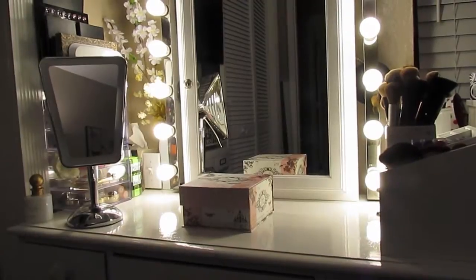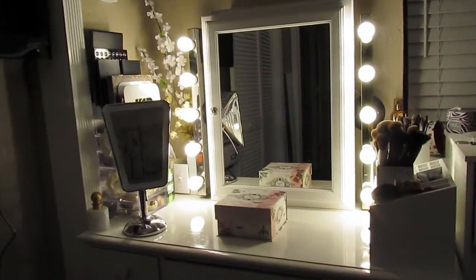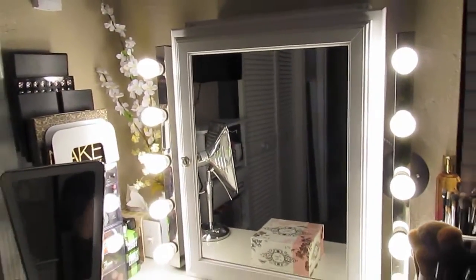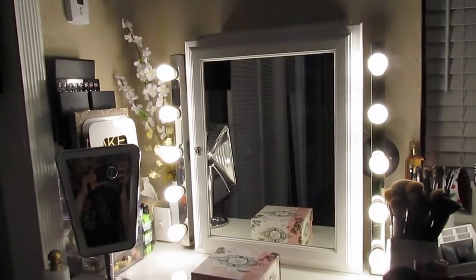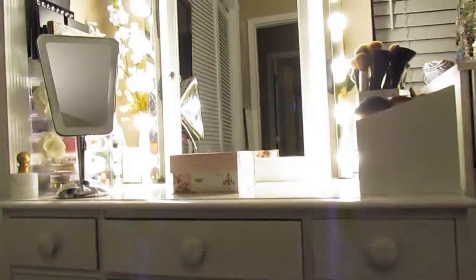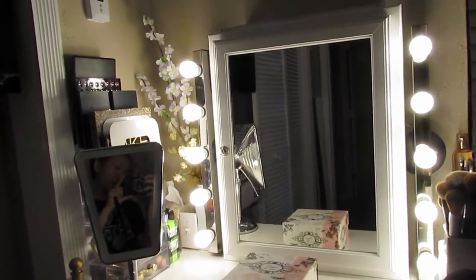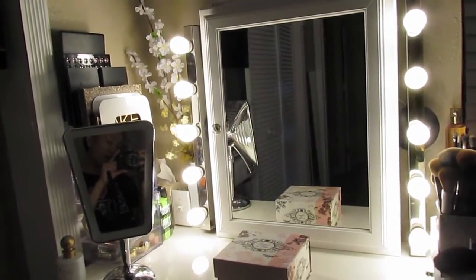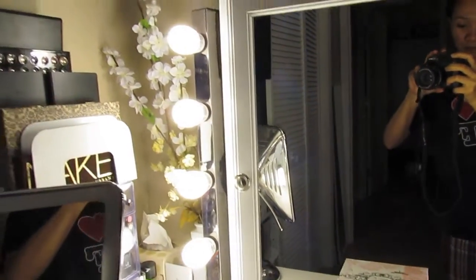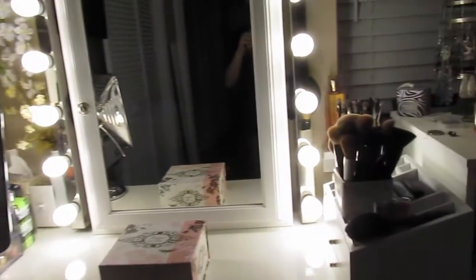Hey guys, I wanted to give you a quick glance at my vanity. It's very late right now and I'm just in my jammies. This is actually a DIY vanity — it's just an old table that I painted white. It was my husband's, and I told him I wanted a mirror that was functional as well, so he attached a medicine cabinet.